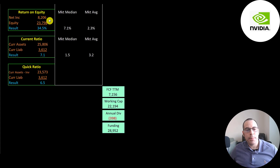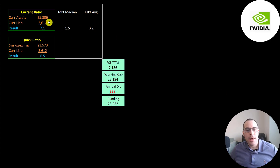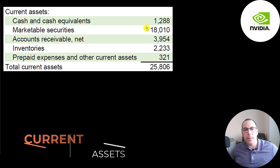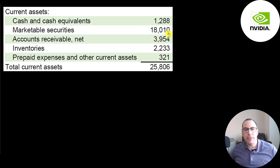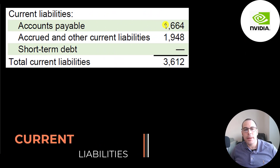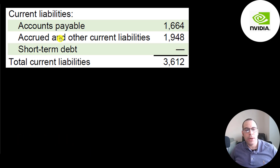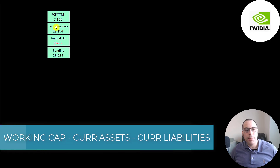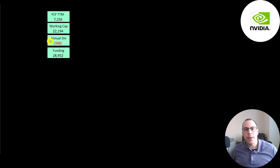They have an amazing ROIC of 42% and can cover their interest payments 38 times. ROE is 35% versus a median of 7% and average of 2%. Their current ratio is 7x — they can cover current liabilities with current assets seven times. Quick ratio is 6.5x. Current assets include 1.3 billion cash, 18 billion of marketable securities, 4 billion of accounts receivable, 2.2 billion of inventory, and 300 million of prepaid expenses. Current liabilities include 1.7 billion of accounts payable and 1.9 billion of accrued liabilities. They have over 7 billion of free cash flow and 22 billion of working capital, with nearly 29 billion of total funding.